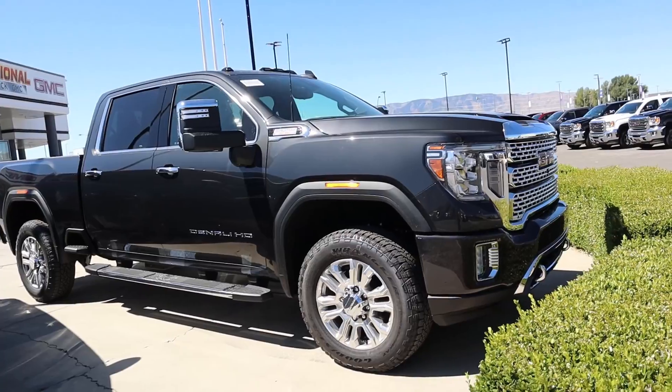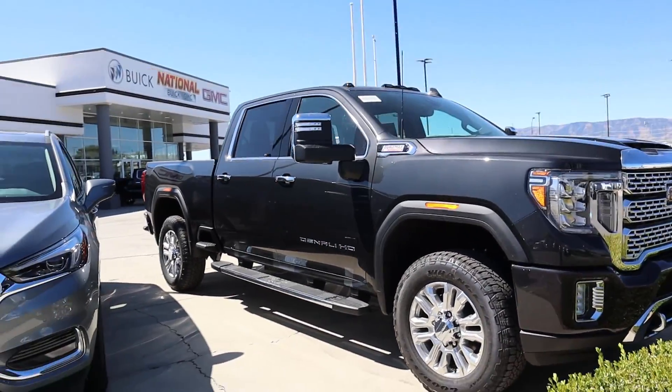Hey everyone, it's Ben Hardy here and today we're going over the all-new 2020 GMC 3500 Sierra Denali. This truck right here behind me looks absolutely fantastic — I love all of the chrome accents. We're going to do a quick walk around, then take it out to see how it drives. A big shout out to National GMC here in Utah County for providing us with the truck — I'll include a link in the description to their inventory.